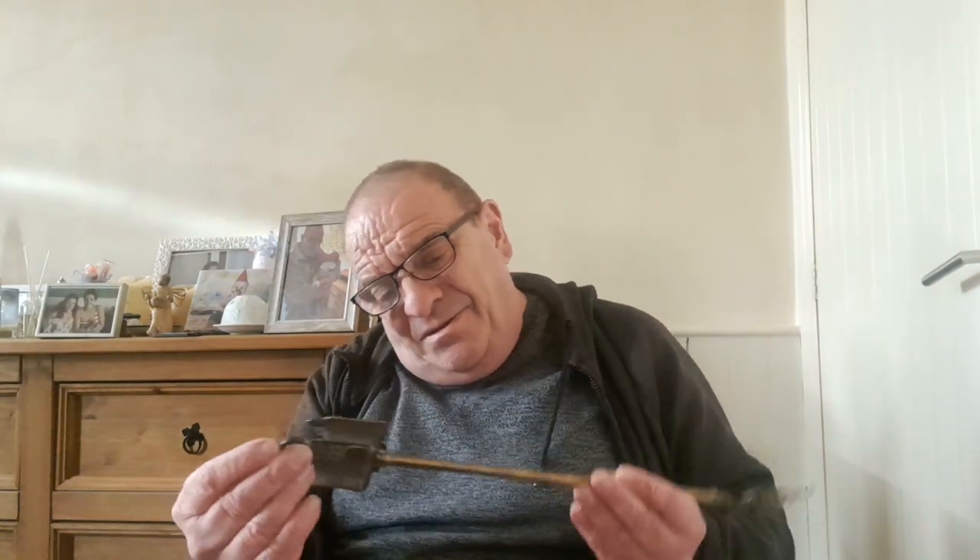This one has Skipton Castle on it - it's a brass item, the kind of thing that goes by an open fire. That could be worth something.